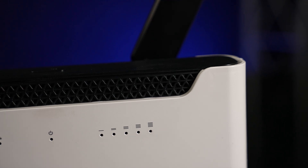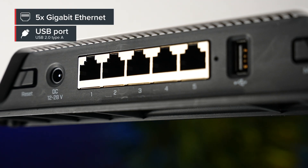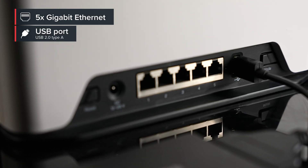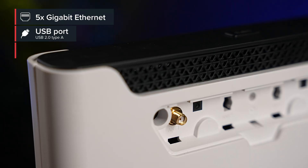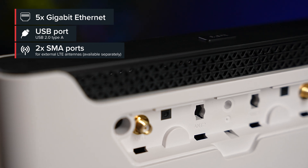Chateau is a pretty flexible device. The LTE modem is powerful, but there's more. There are 5 gigabit ethernet ports and a full-sized USB port — you can use it for extra storage. And we've included SMA ports for additional external antennas, just in case.